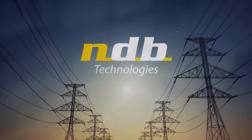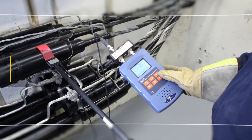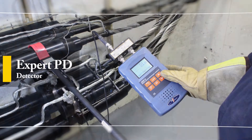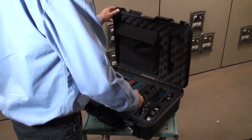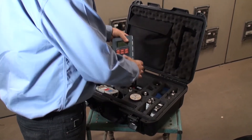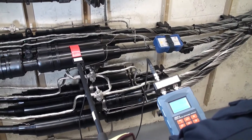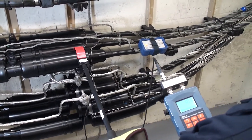NDB Technologies presents the XDP-2 Expert Partial Discharge Detector. The XDP-2 allows for convenient online measurement and detection of PD activity in medium voltage and high voltage insulating materials.